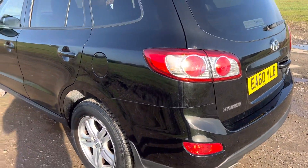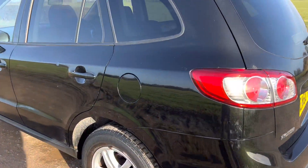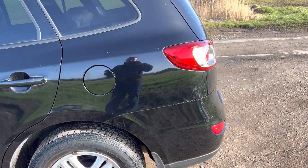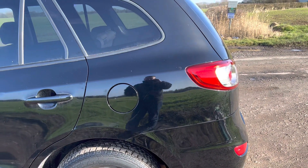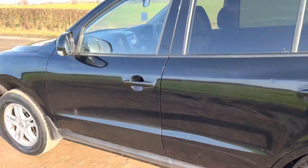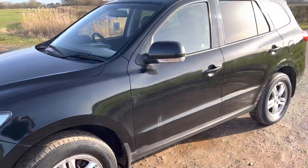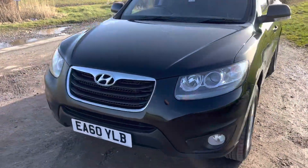This car is a seven-seater, so it's ideal for families. If you don't want to use the two seats in the back, you can opt them out for bigger boot space by just folding them down — it's very easy to do. I'll show you that inside the car as well. As you can see, great overall condition.